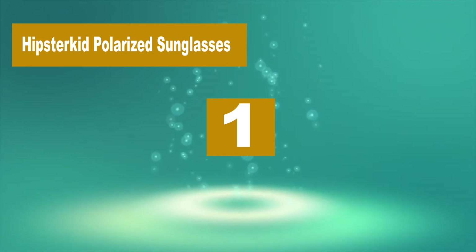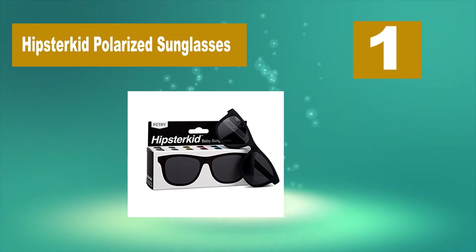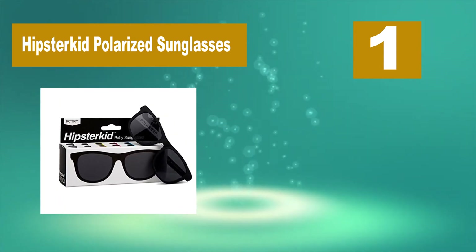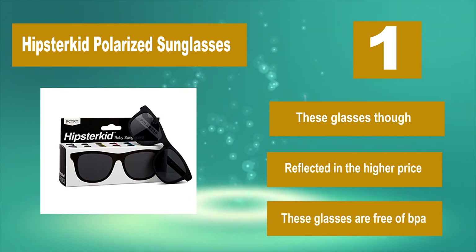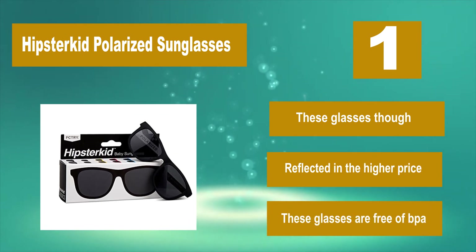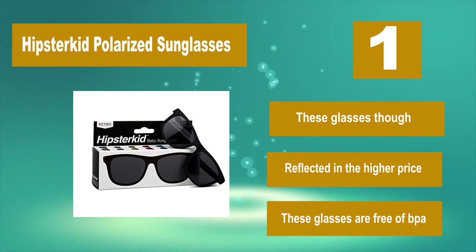Number 1: Hipster Kid Polarized Sunglasses. If your child is a true cool cat, then he needs the Hipster Kid sunglasses for babies. Available in white, wood, or yellow. The best part of these glasses, though reflected in the higher price, is that they are free of BPA.